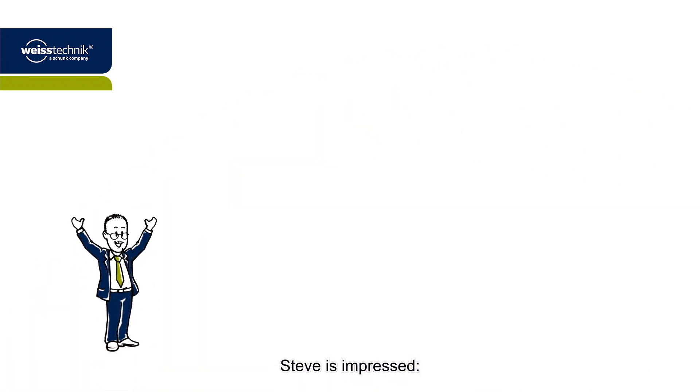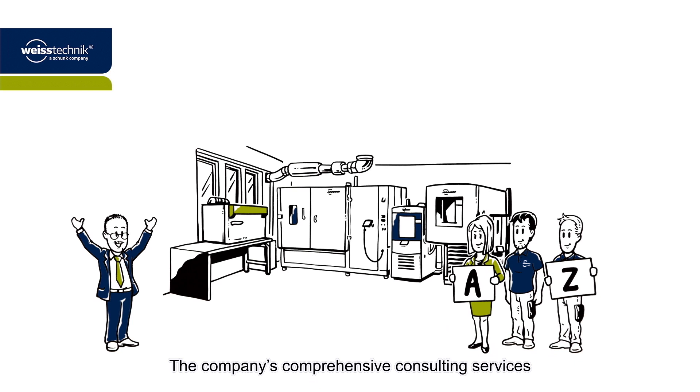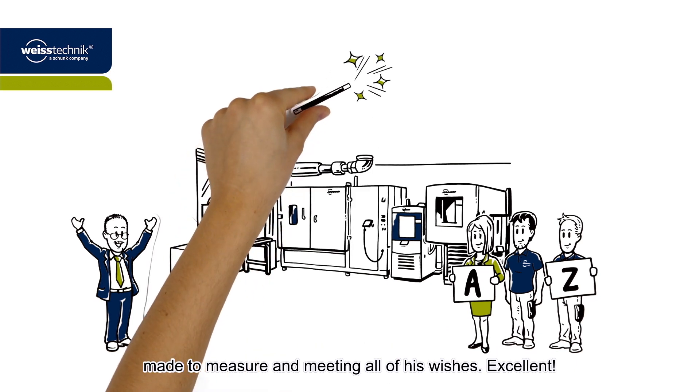Steve is impressed. Vistechnik is definitely the ideal trusted partner for system solutions. The company's comprehensive consulting services and experience have provided Steve with his own test system, made to measure and meeting all of his wishes.